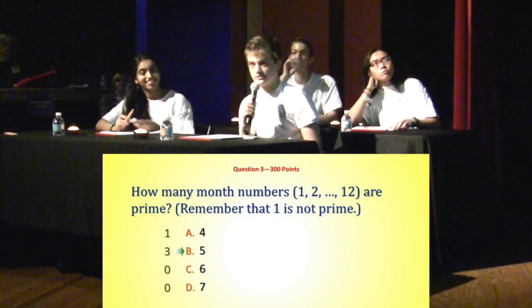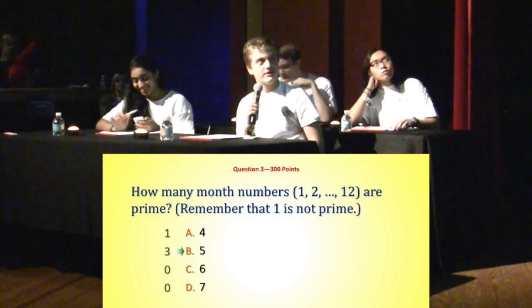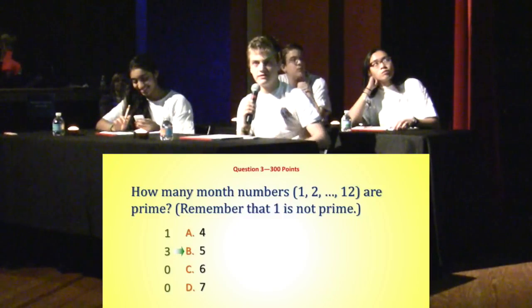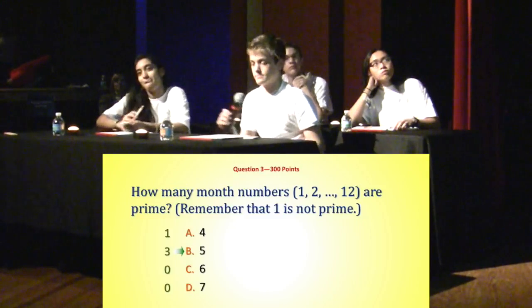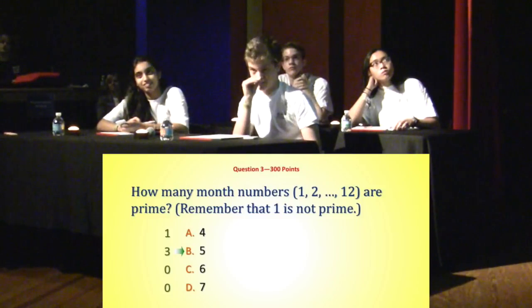I just quickly counted all the primes. So 1 is not a prime. I said 2, 3, 5, 7, and 11 — and the rest are composite. Exactly right, that's exactly it. And I guess it might have been a little problem when we just had 10 months in the calendar, but with 12 that's exactly right. Congratulations for that explanation, Joseph. Thank you all. Very good.